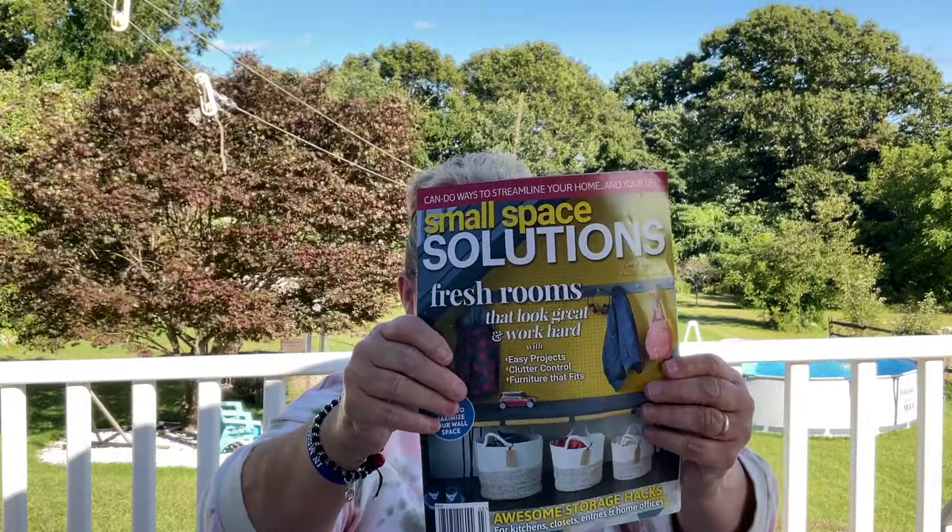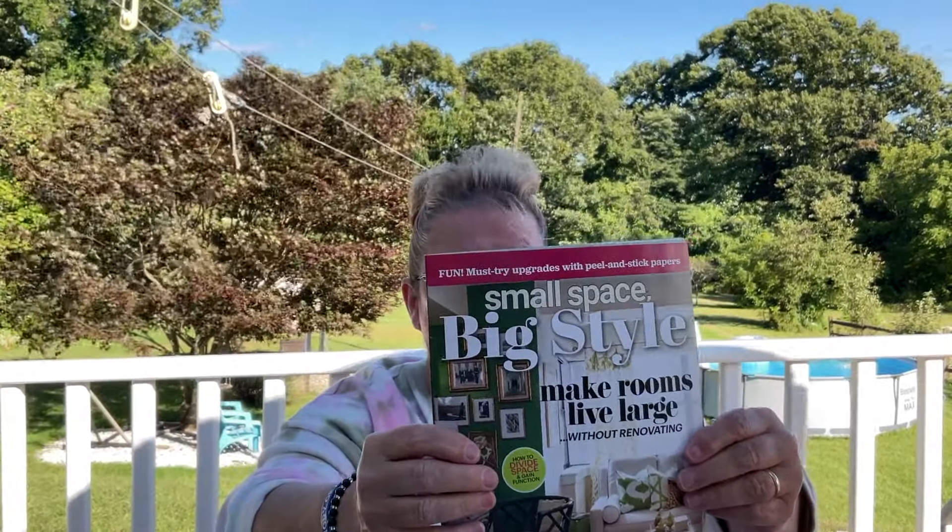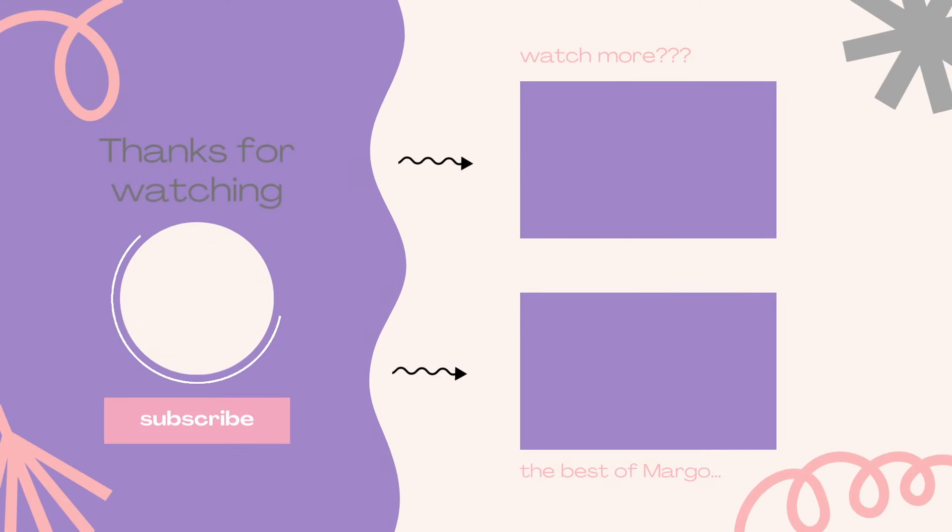These last four products are all for small spaces. I got a small space solutions book, a small space decorating magazine, one called 'Small Space Big Style,' and the last one is 'Small Space Organizing.' My house is a small house so the more organized I can get, the better off I'll be. Alright guys, until next time — love you, bye-bye!